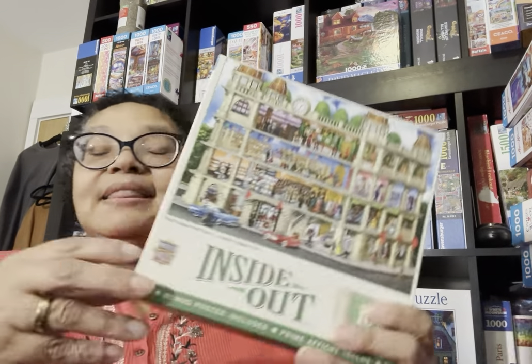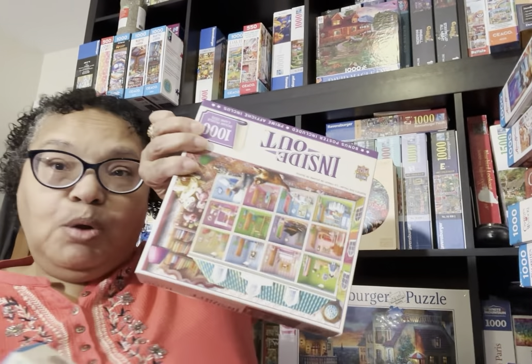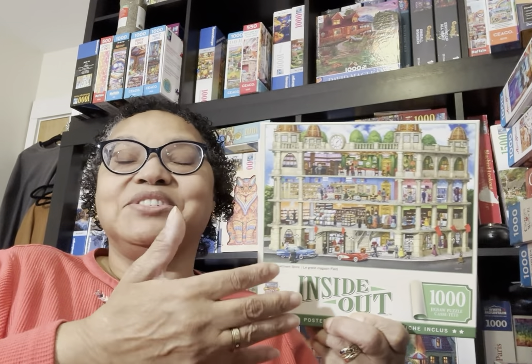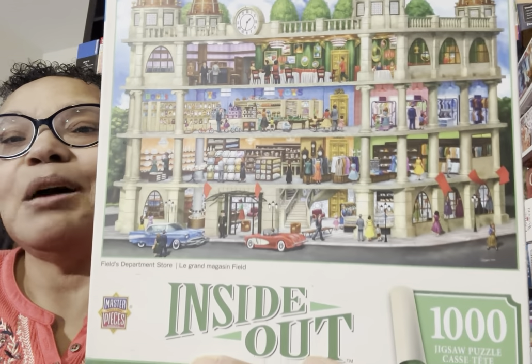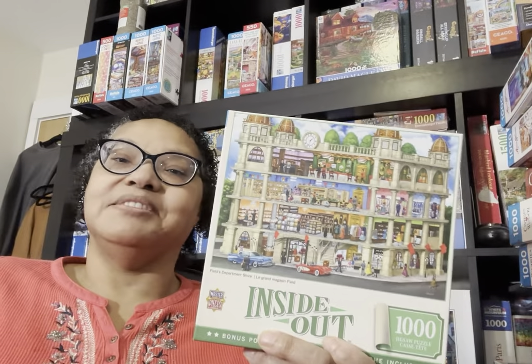The next one is not an Art Paulin — the artist is Sergio. It's another inside-out puzzle called Phil's Department Store. I got this from Amazon — two puzzles for about $16, so around $8 each. The reason I got Phil's Department Store is that when we lived in Chicago, my husband worked for Marshall Fields for about 15 or 20 years, and I used to shop there all the time. It's an inside-out puzzle showing all the different departments of the store, and I know it's going to be a challenge, but I'm excited to do it.